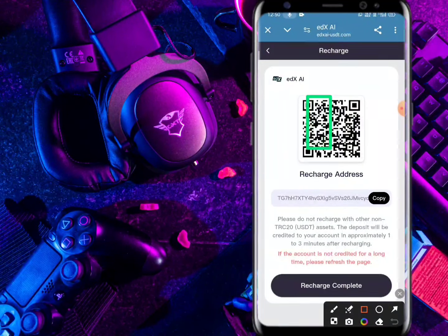You can register with your email, login password, confirm password, transaction password, and invitation code. The invitation code is in my video description. You can register there.